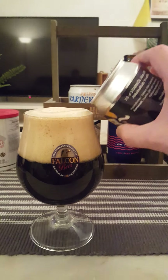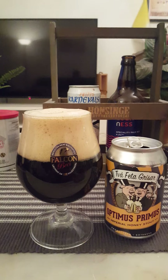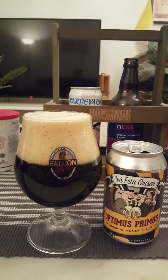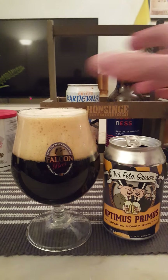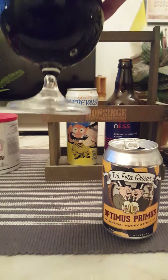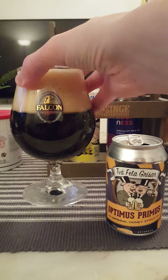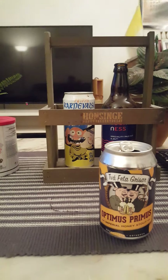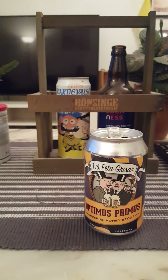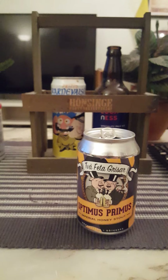I want to feel and taste that honey in there. Let's hope they've put a lot of honey in this one. We've got a lovely three fingers worth of head — big massive head, looks a little bit creamy. Pitch black beer, of course, certainly looks pitch black — motor oil, as they said on the can. Lovely presentation, a lot of carbonation as well.